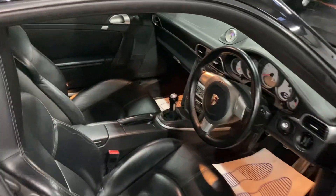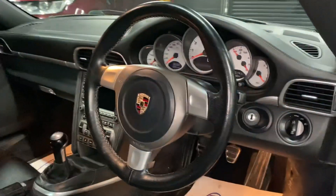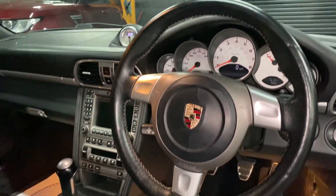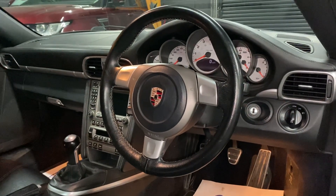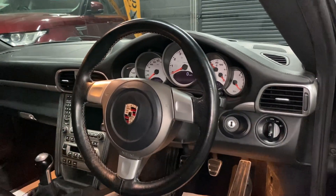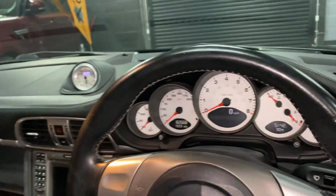Let me show you inside. Two of the nice options it's got: the hardback sport seats and also the Sports Chrono Plus package, so you get the stopwatch at the top there. You also get the sports button down there which firms up the suspension and puts the car into sports mode. You can soften off the dampers and leave the sports mode on — that gives you a slightly different map on the engine and a little bit better throttle response. Smooth leather steering wheel, and there you can see your mileage displayed there.